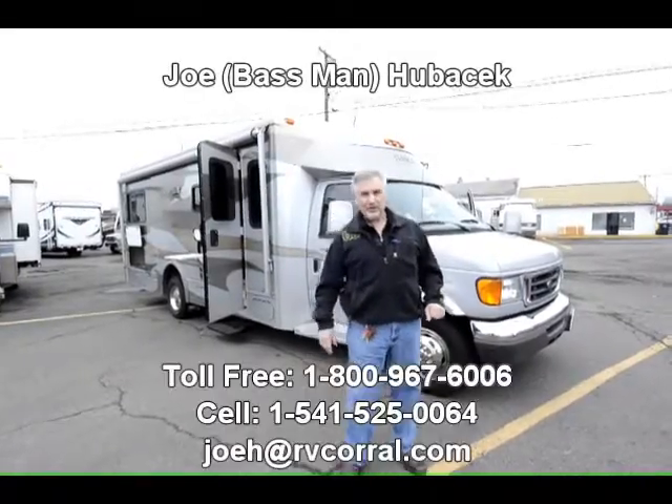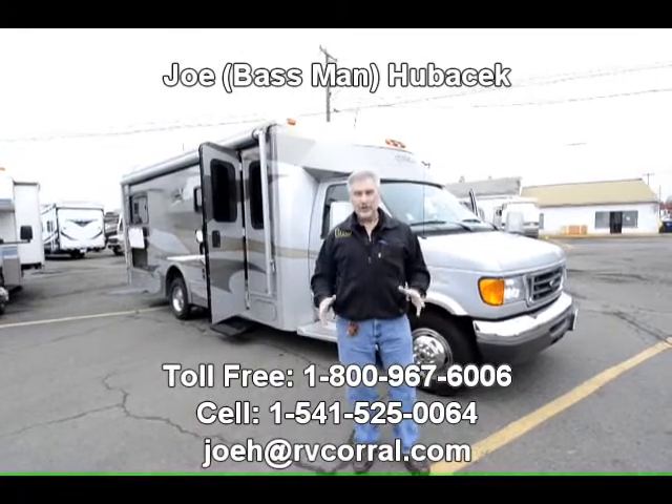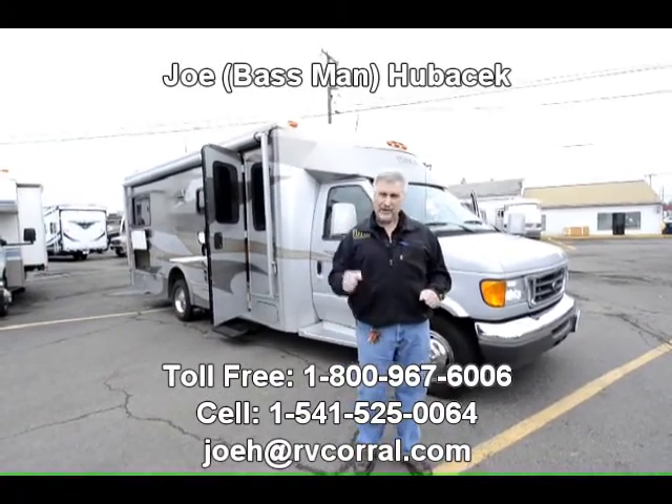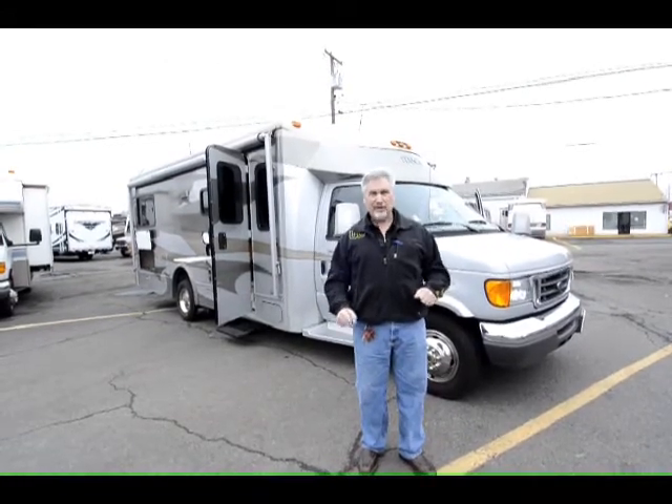Hi, this is Joe Bass with the RV Corral in Eugene, Oregon. I want to thank you so much for looking at this video and I hope you ask for me when you come in to look at it. I'd love to work with you, love to get to know you and maybe we could talk about a little bass fishing or any type of fishing you like to do.